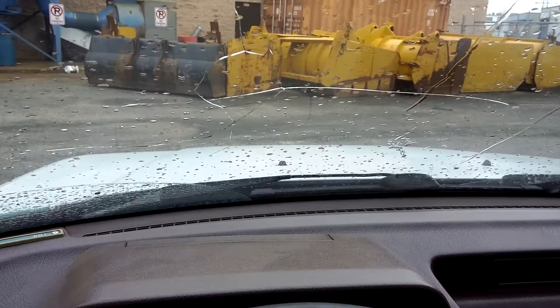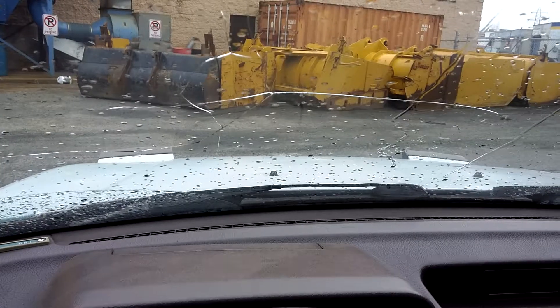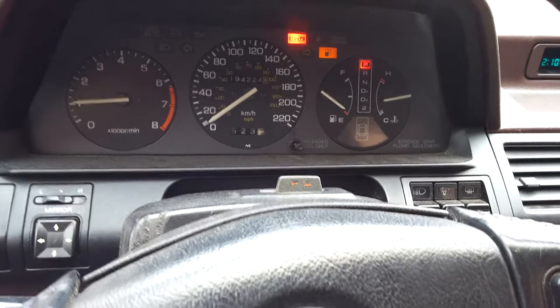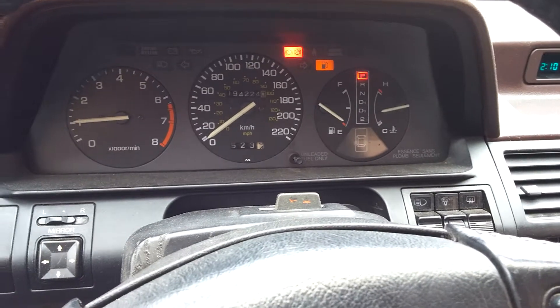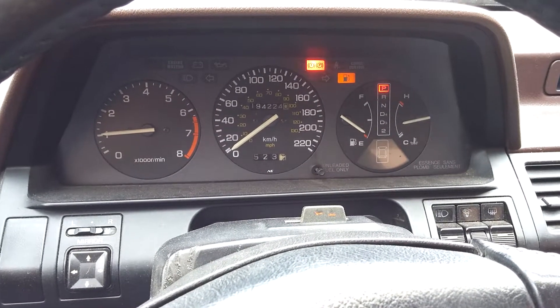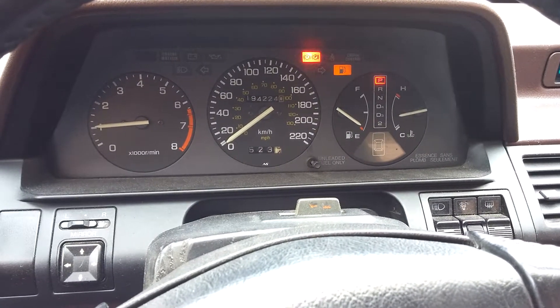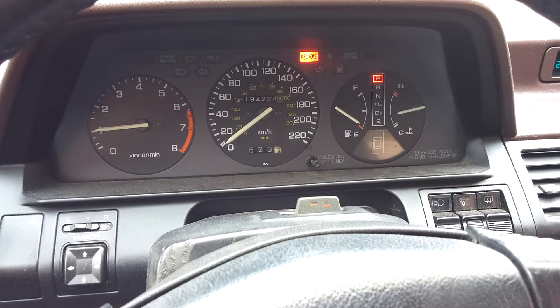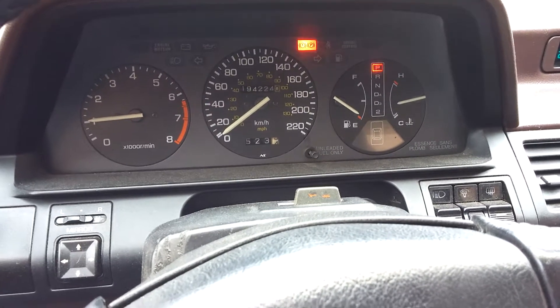Pop-ups still work, which is quite strange considering the condition of the vehicle. Perfectly good running body examples of this in California have pop-ups that don't work. This one's like, I'm going to work perfectly, but I'm going to split in half.